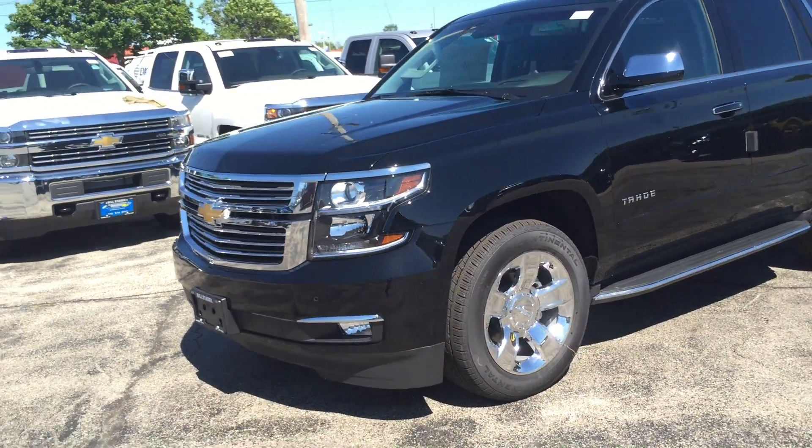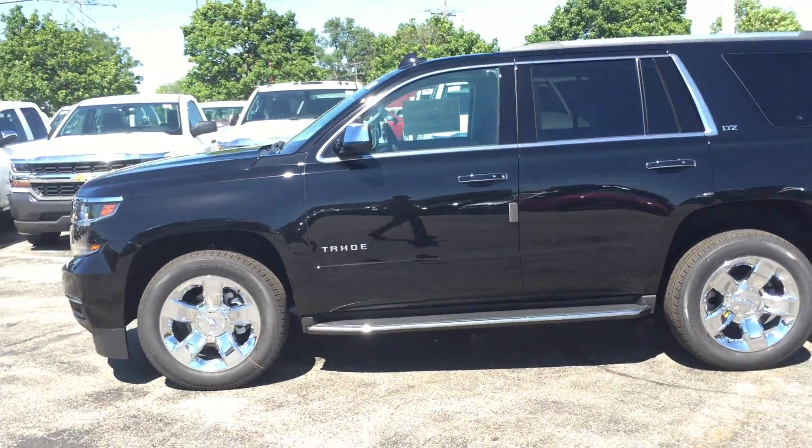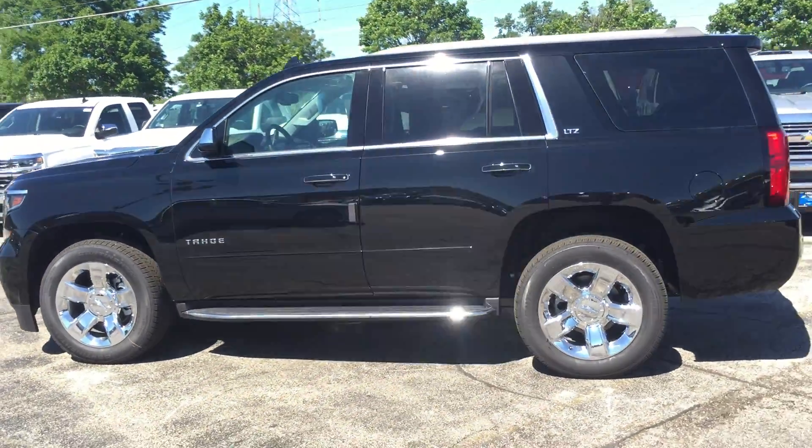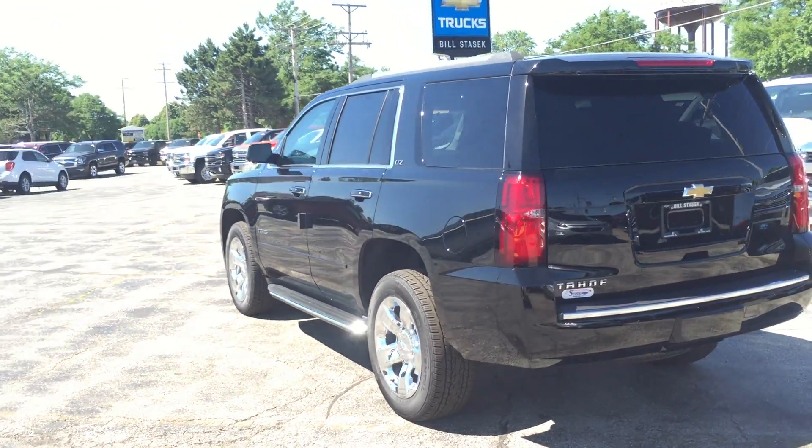2016 Chevy Tahoe for sale in Wheeling at Bill Stasek Chevrolet, serving Arlington Heights, Palatine, Buffalo Grove, Mount Prospect, Rolling Meadows, Glenview, and all of the northwest suburbs.